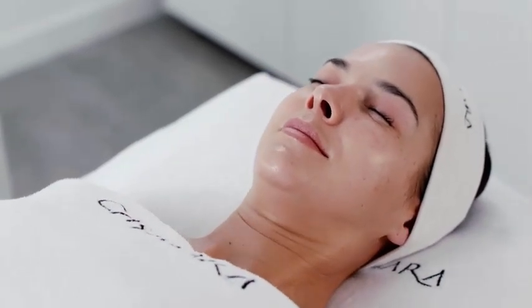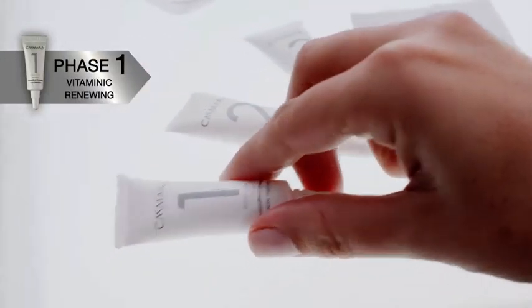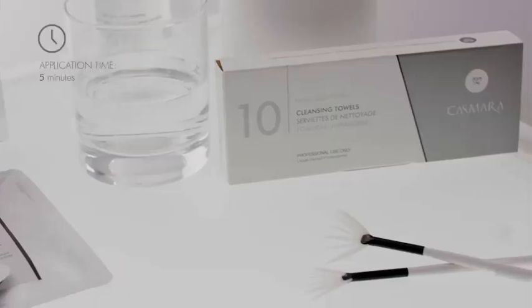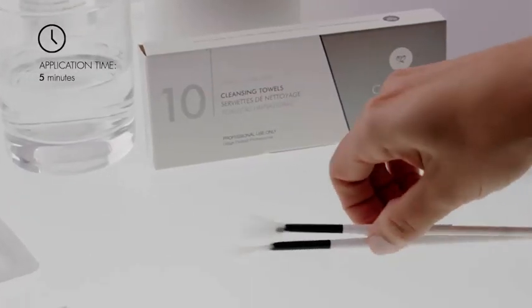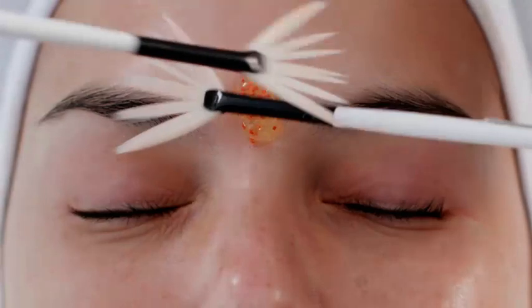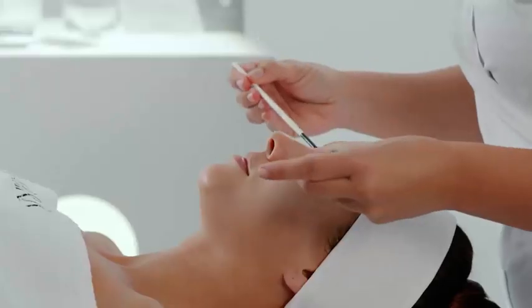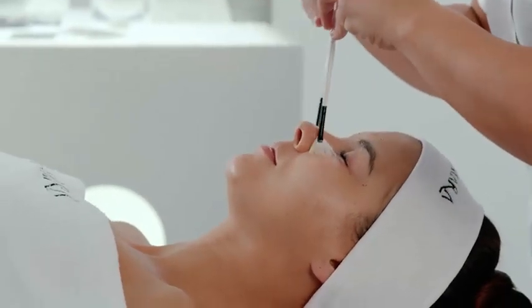We will begin the treatment with phase 1, a vitamin action and renewing phase. Apply the entire contents of the vial between the eyebrows and, with the help of two fan brushes, spread it over the brows, brow bone, eye contour, and temple, performing figure-of-8 movements that cover the whole area.